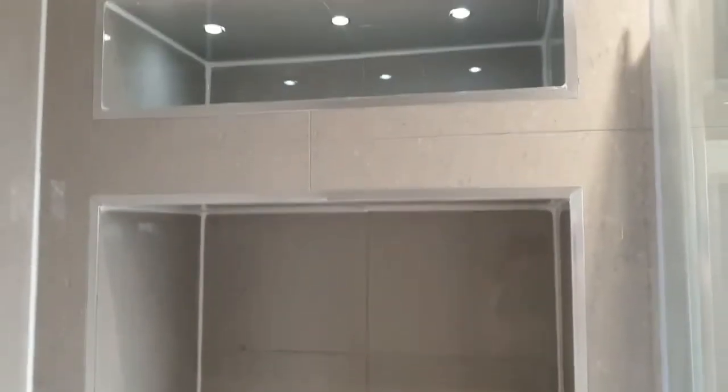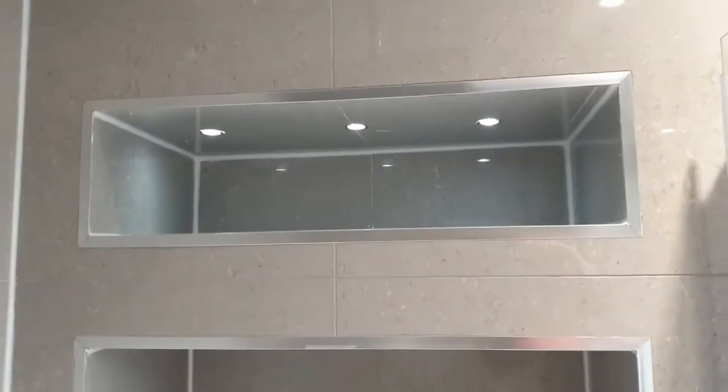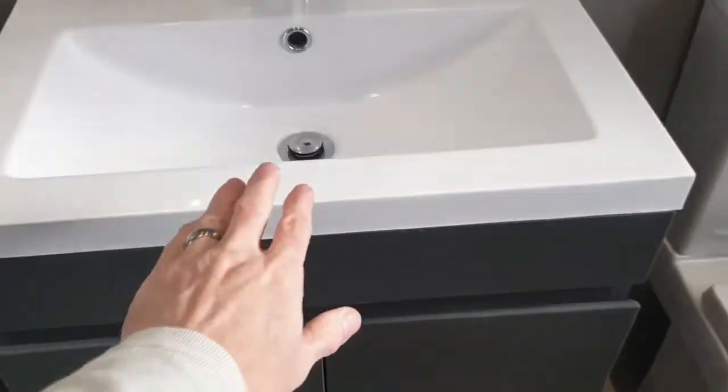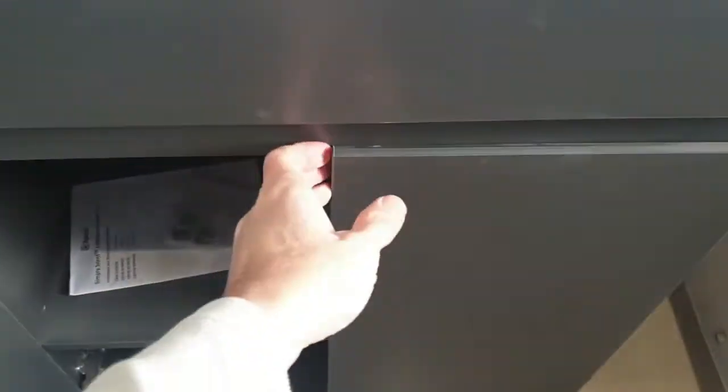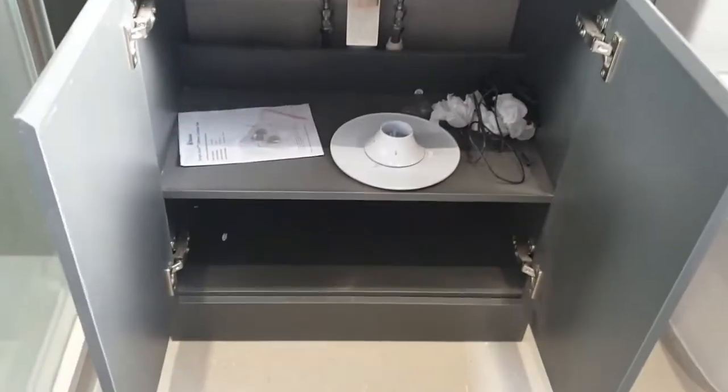In the shower area we created significant storage space even though it was a relatively small room — only 1.5 metres depth — but we still created a lot of usable storage space, plus a lighting feature. So we're the Property Gurus; if you haven't done so already please subscribe and have a look at our channel.